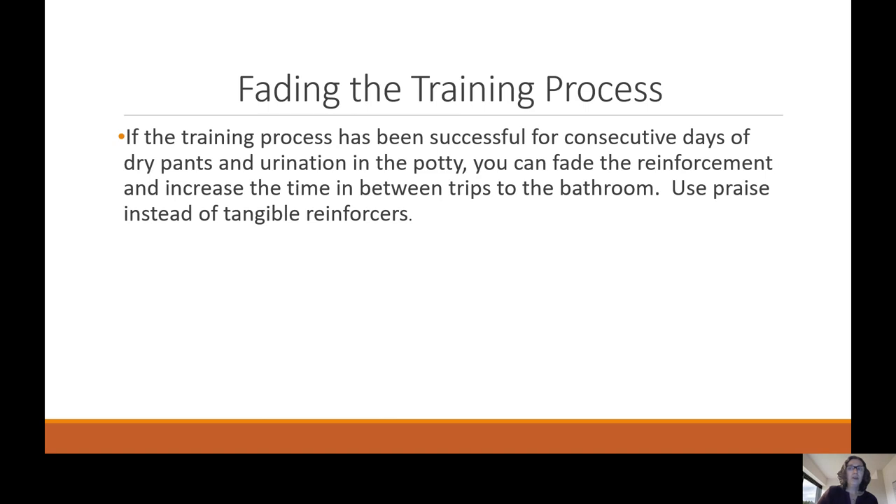Fading the training process: if the process has been successful for consecutive days of dry pants and urination in the potty, you can fade the reinforcement and increase the time between trips to the bathroom. If you are using tangible reinforcers, you could switch to praise instead.